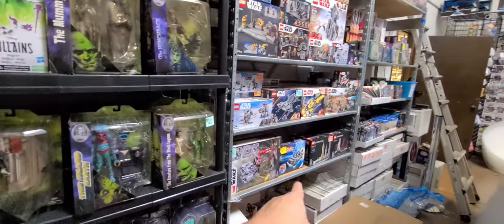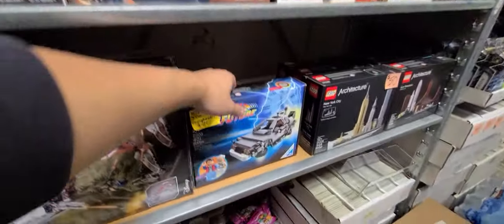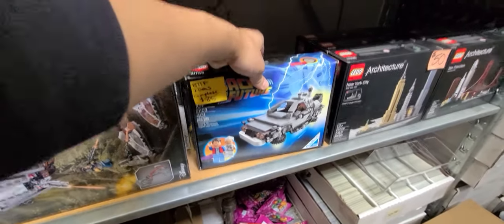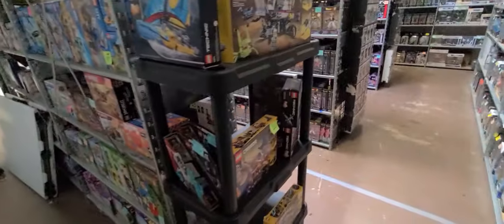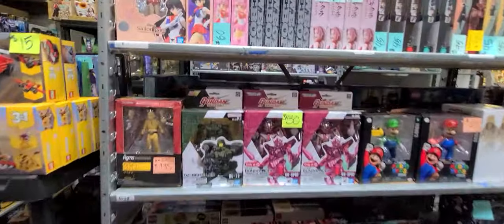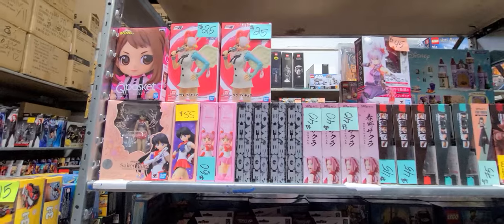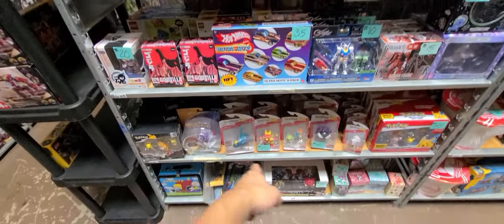Got a ton of Lego over here — 85 for this, actually not a bad price. Keeping walking around — we got more action figures, tons of them. Look at that: Gundam stuff, Pokemon stuff, more Pokemon.